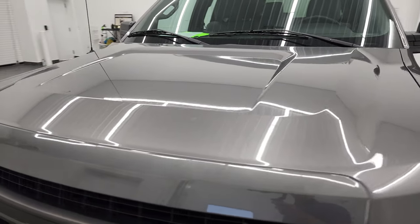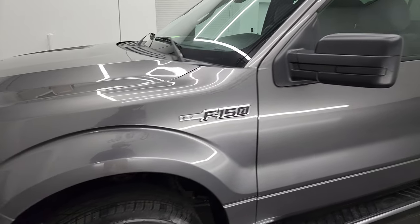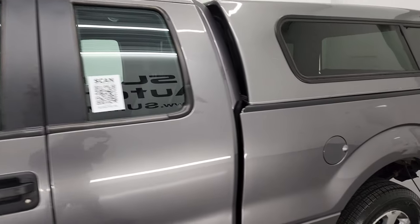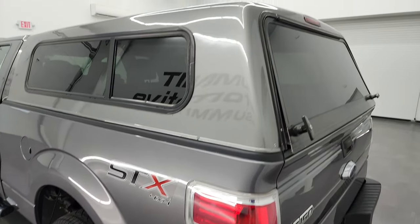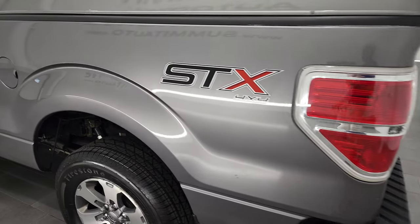Sterling gray is the color, one of my favorite grays that Ford makes. I shoot all my videos in 4K, so if you have HD capabilities turn them on right now, because it is your best way to check out the quality, condition, options, and cleanliness of the vehicle before seeing it in person.